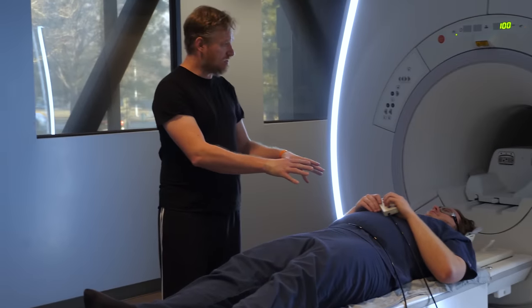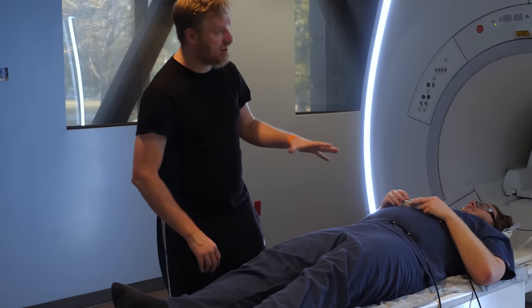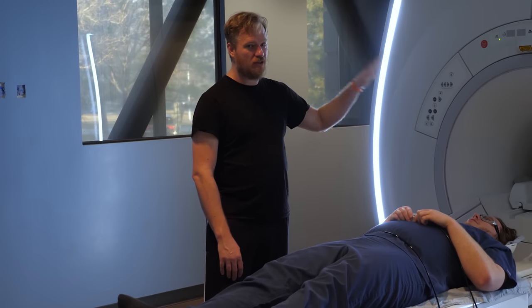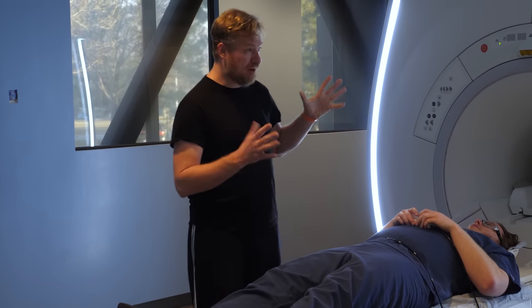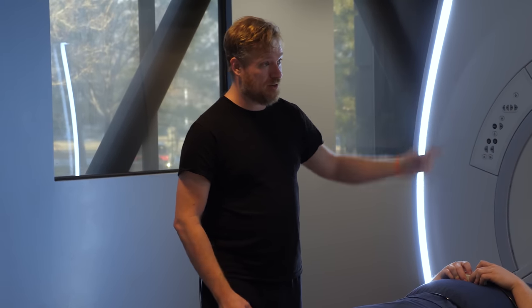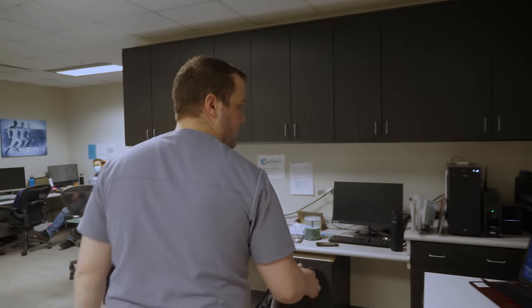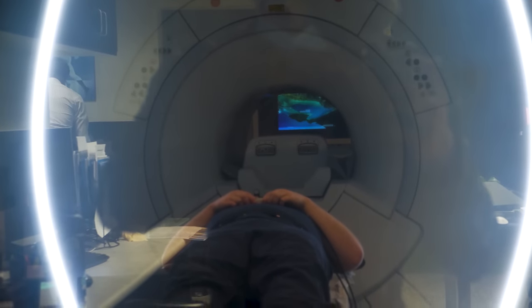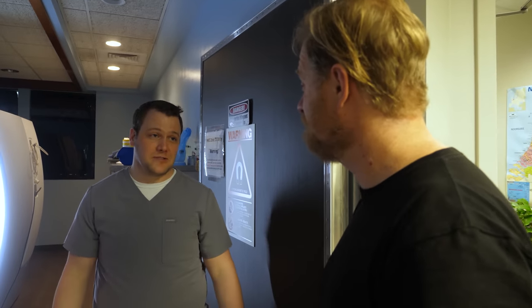The button box is used to give answers to a quiz you're being given via another very cool piece of technology — you can't just put a computer screen in there. If you look right through the bore, you can see a TV screen at the back of the room. It's an MRI-safe TV screen — about $10,000.